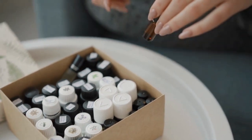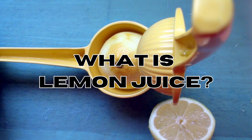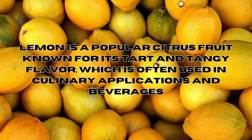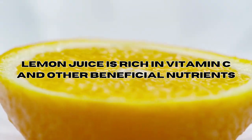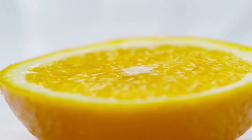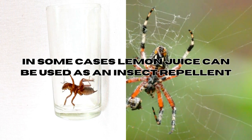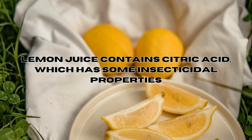So what is lemon juice? Lemon juice is a liquid extracted from lemons, a popular citrus fruit known for its tart and tangy flavor, often used in culinary applications and beverages. Lemon juice is rich in vitamin C and other beneficial nutrients. In some cases, lemon juice is also utilized as a natural cleaning agent and insect repellent, including potential usage for dealing with bed bug infestations.